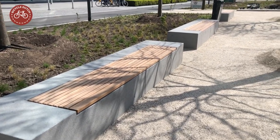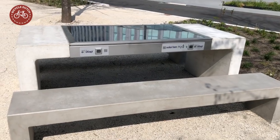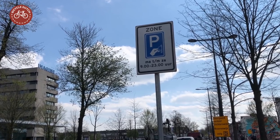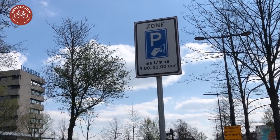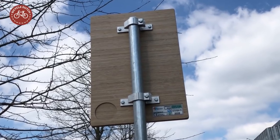Many of the materials used for the park were also recycled, and some of the new installations are solar powered. To make this project even more environmentally friendly, the traffic signs are not made of steel, but bamboo.